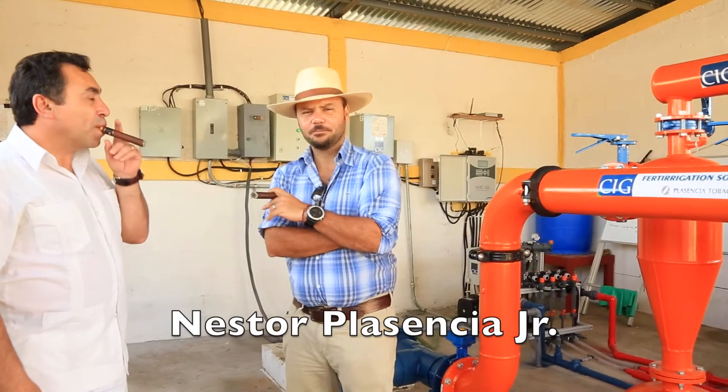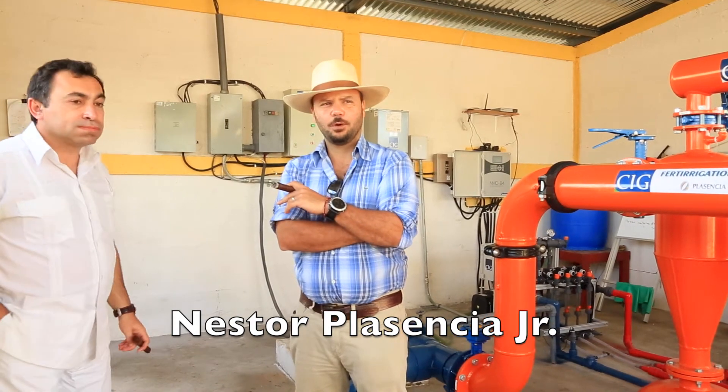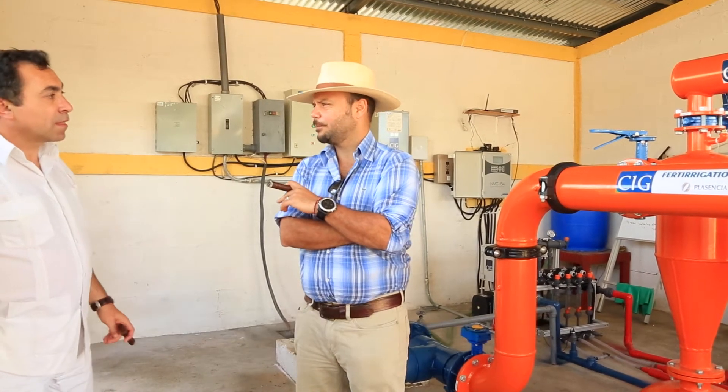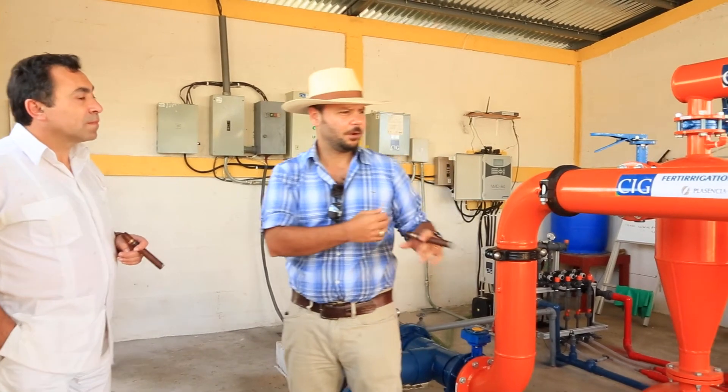We are here in Esteli, at the Finca San Benito for the Plasencia family. In this farm we grow about 200 hectares of tobacco, mostly sun-grown tobacco. We have this new system — the fertigation system — which is what we are here to show right now.